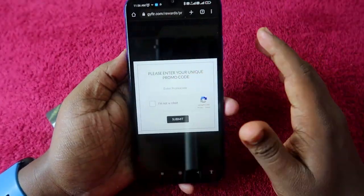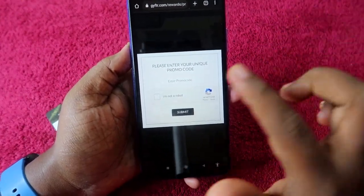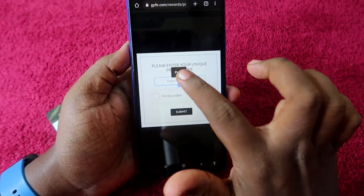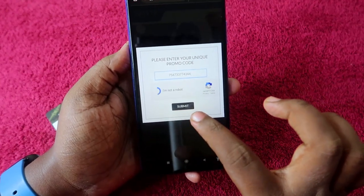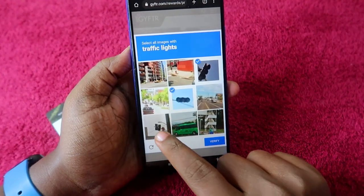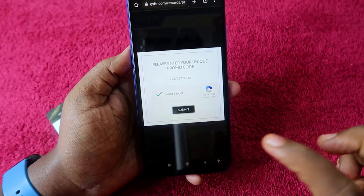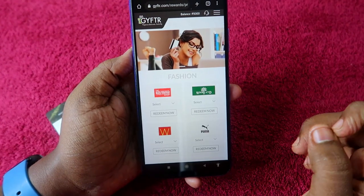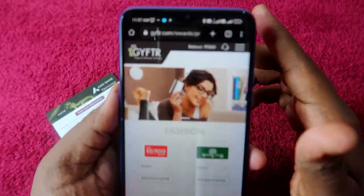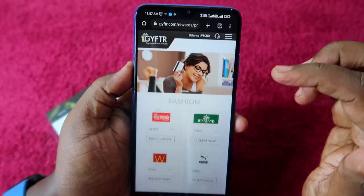On the gifter website, enter the unique promo code you received via SMS. Copy that code, paste it into the field, click on I Am Not a Robot, verify it, and then click on Submit.